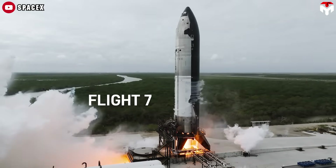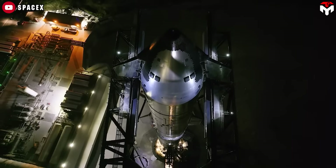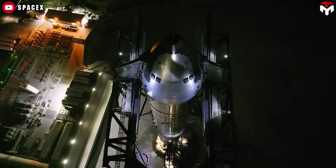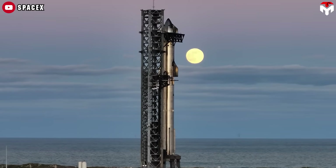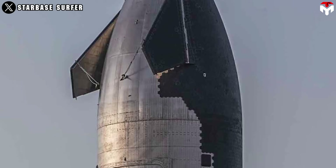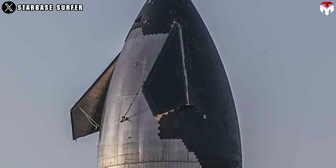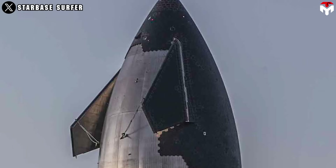Are you ready for Starship Flight 7? Scheduled for January 10, 2025, this upcoming mission will showcase the next generation of SpaceX's Starship, featuring a range of exciting upgrades. One of the most noteworthy enhancements is the use of the new metallic heat shield, a topic that has generated considerable discussion during previous tests.